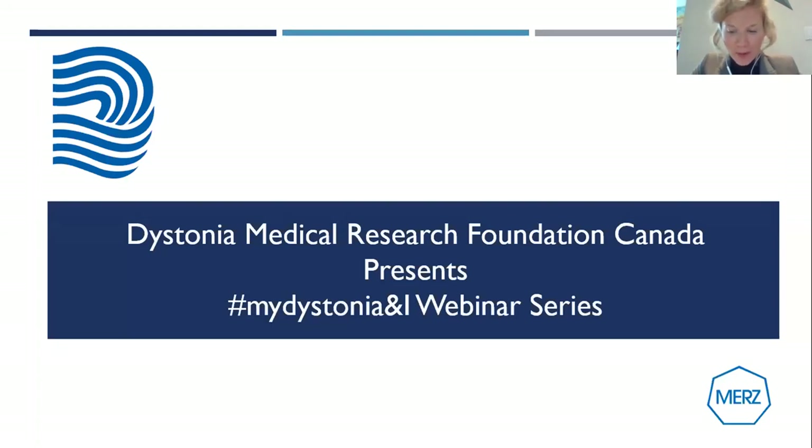Thank you for joining us for today's webinar. My name is Stephanie Ince, and I'm thrilled to introduce the My Dystonia and I webinar series that DMRF Canada is hosting in partnership with MERS Therapeutics. The My Dystonia and I webinar series will focus on empowering patients and optimizing patient treatment outcomes. I'm joined by my colleague Archna Castellino, our newly appointed national director. The series offers five webinars during September, all in recognition of Dystonia Awareness Month.